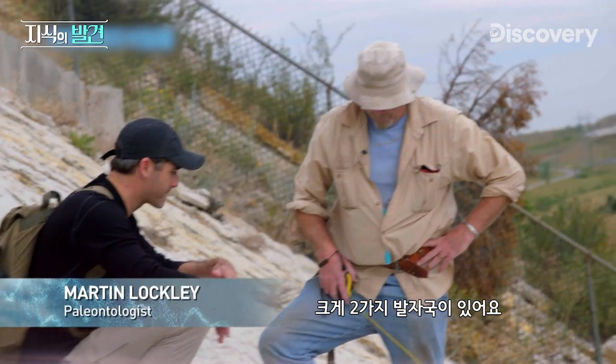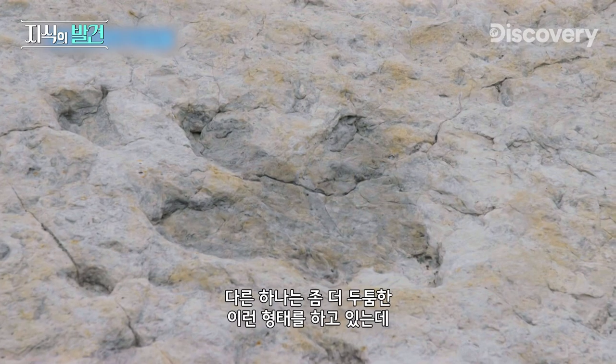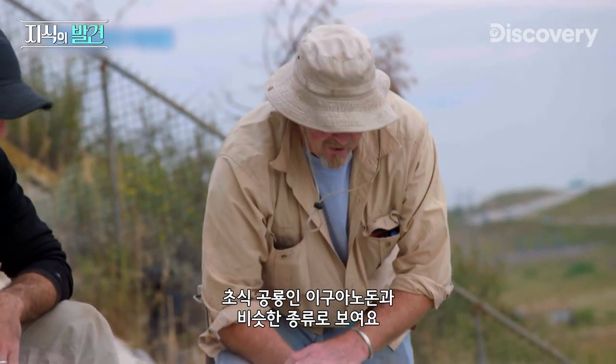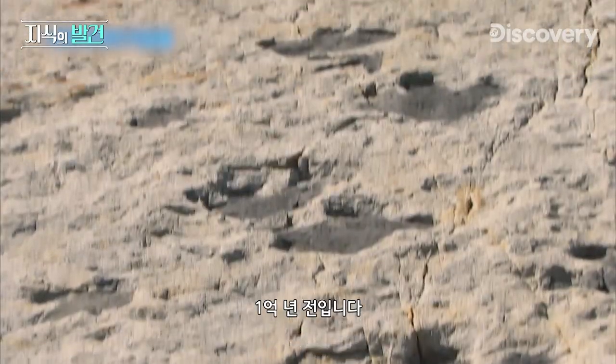There are two main types of footprints here. You can see this one that's very bird-like. Then we have these types of footprints which are more chunky or fleshy, and they're made by an Iguanodon type of dinosaur — a big herbivore. Scientists have already dated these fossilized tracks to about a hundred million years ago.